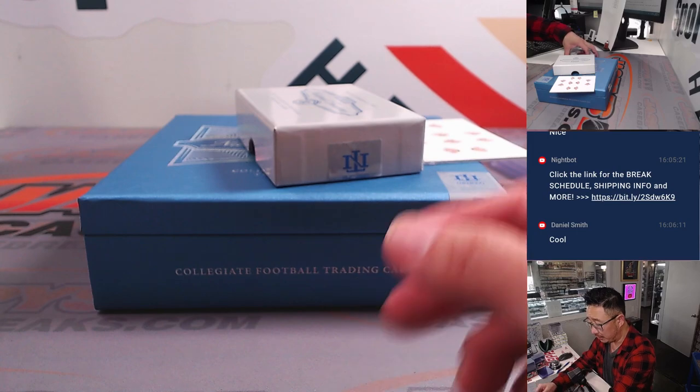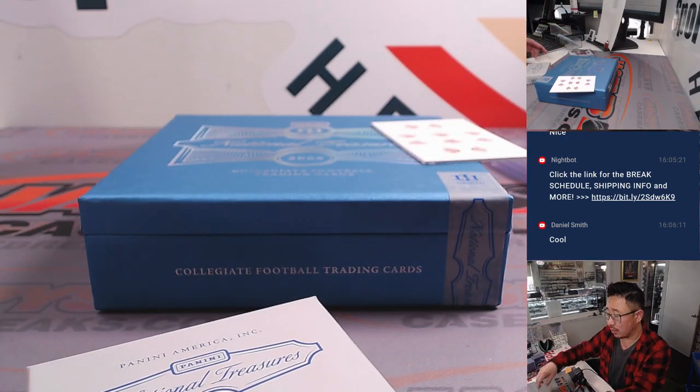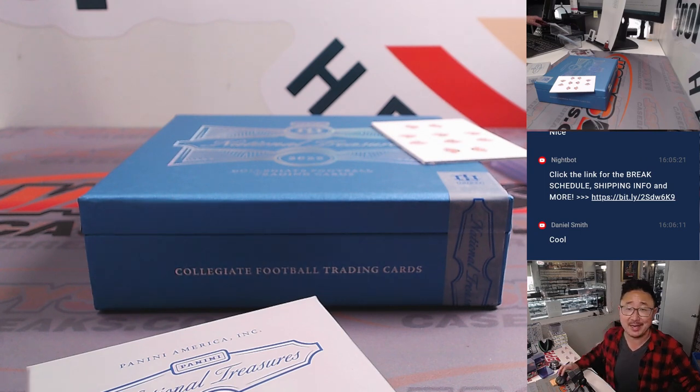And there you go, ladies and gentlemen — a nice little one-box break of N.T. Collegiate Football. The last box is loaded up in the store, so get in on it. JaspiesCaseBreaks.com. I'm Joe — I'll see you next time for the next one. Bye-bye.